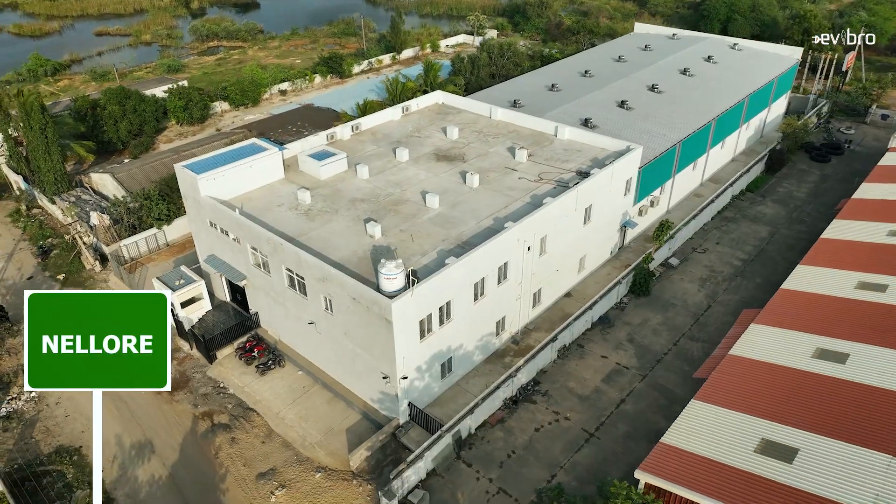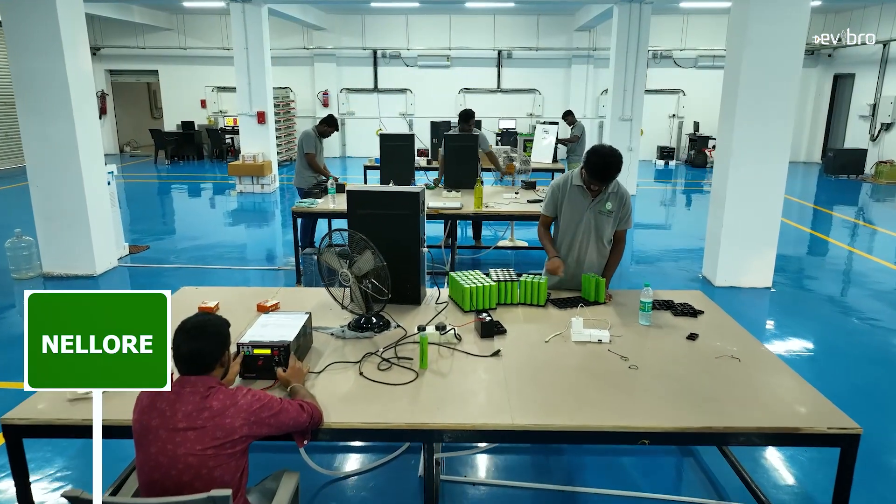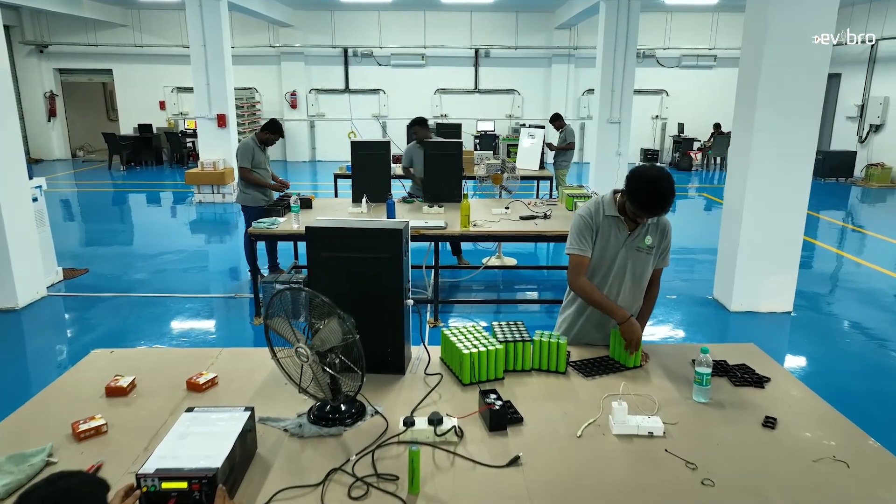Hello, I am Krishnjyatanya Mandela, your EV bro. Right now I am here at the LFP battery pack manufacturing unit — to be specific, an LFP inverter manufacturing plant — Terranova company, situated in Andhra Pradesh. I am here with the technical head, Mr. Ensign sir. Could you please explain about Terranova?